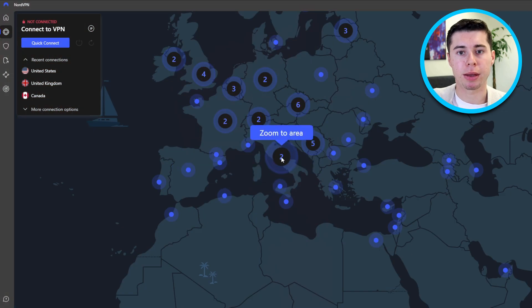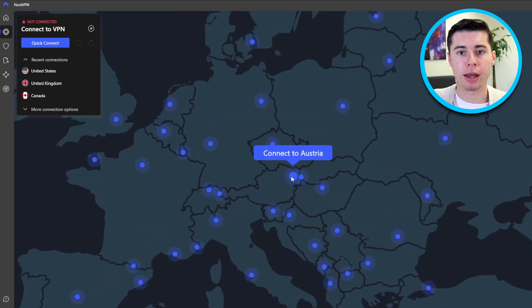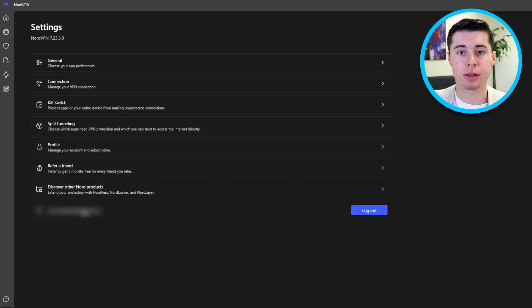On the other hand, NordVPN takes a different approach. It opens in a larger window, providing a list of server choices and an interactive map. The map is a great feature, providing users with a visual representation of server locations and distances. Extra settings are neatly tucked away in each tab, making them easy to find and understand. Both have their advantages, so it ultimately comes down to personal preference.